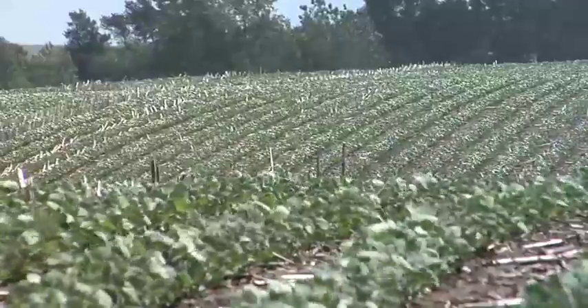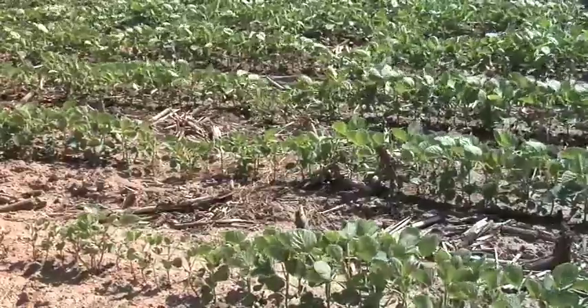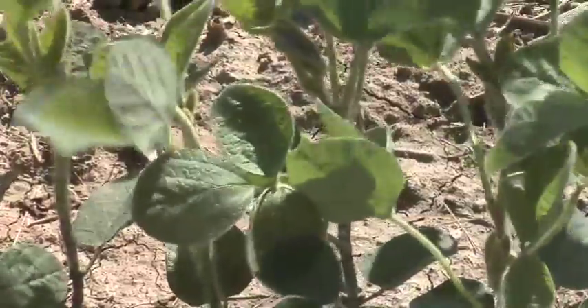When you plant later and you've got really small beans and all of a sudden flowering starts, this is where things are going to hurt yield because you just can't catch all the sunlight. Normally in a late planting situation you would prefer to plant in a little bit narrower row. Population may not make a huge difference, but it can't hurt to be a little bit heavier on population just to try and catch more sunlight if your plants aren't that bushy.